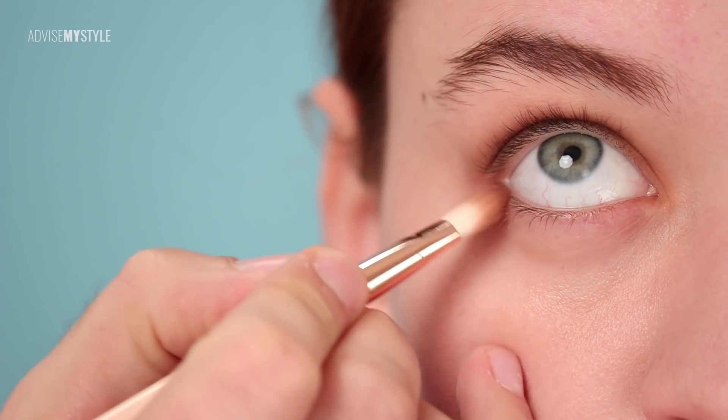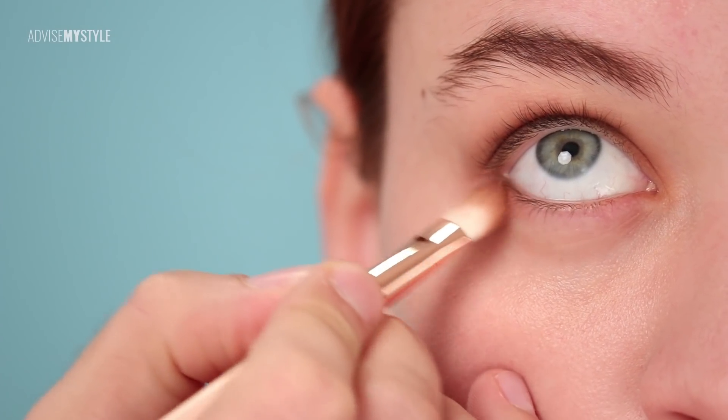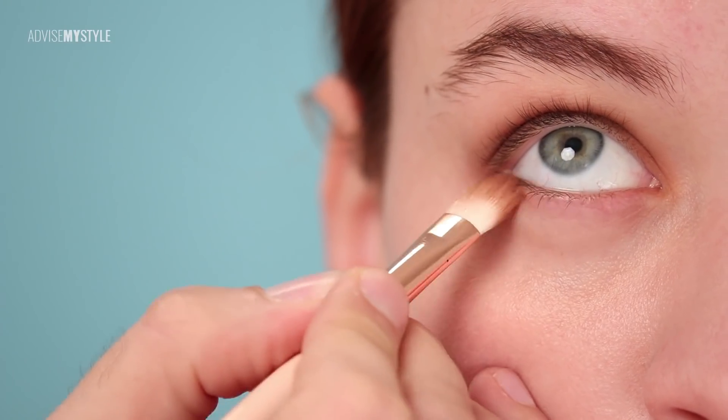Doesn't matter what your eye shape is, this will definitely work. This is a classic makeup technique that all of you can wear, and because Nina has turquoise eyes,